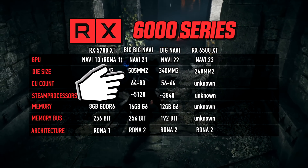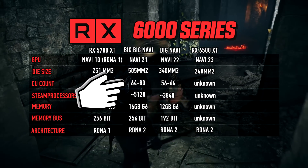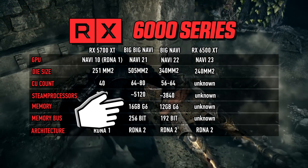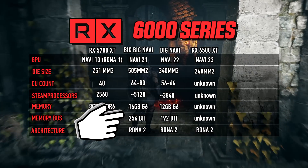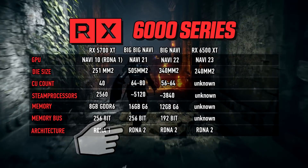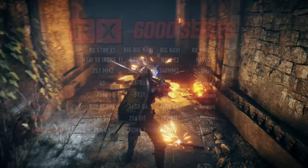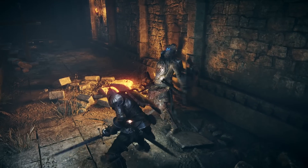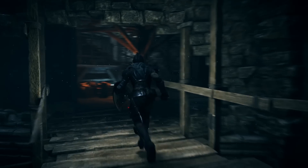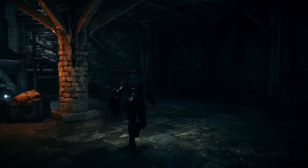The specs for the RX 6800 might look something like this: a Navi 21-based GPU, a 256-bit bus interface, up to 16GB of GDDR6, between 60 and 70 CUs, and a clock speed around PS5 numbers — a GPU boost clock of about 2GHz, maybe 2.2GHz. According to Red Gaming Tech, who's proven to be very accurate in his recent leaks, all these numbers combined should result in performance in line with the RTX 3080. It's important to note we're most likely talking about traditional rasterization here and not ray tracing.